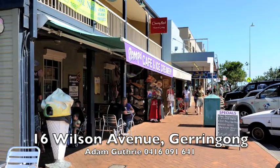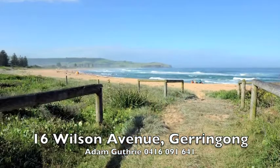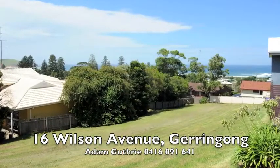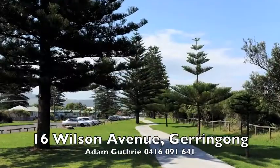Enjoy an easy stroll to the village centre for coffee or a leisurely Sunday morning breakfast. Take an early morning swim or surf, spend the day on the beach and take an evening walk on the headland. Build your ultimate weekender or family home and take full advantage of the coastal lifestyle this area has to offer.